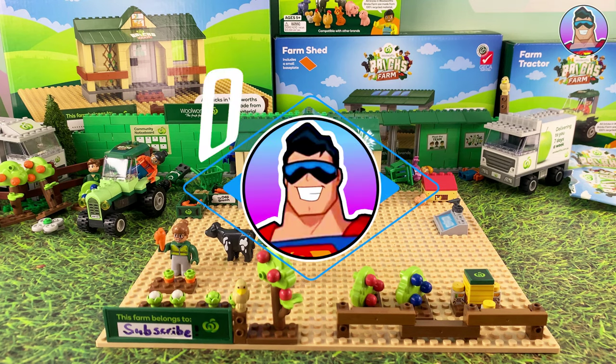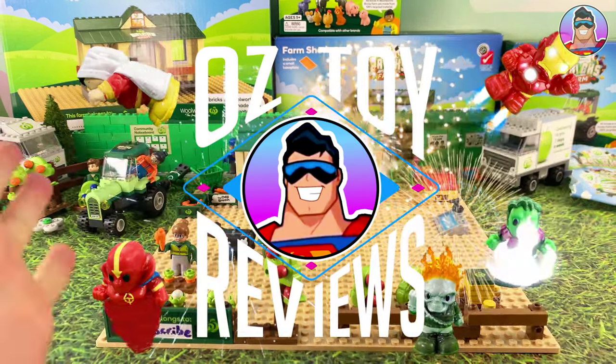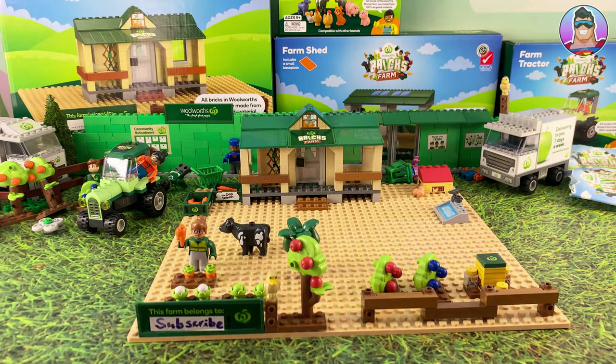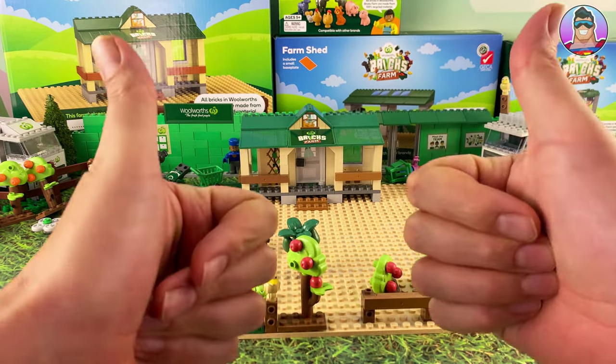Hello and welcome to Oz Toy Reviews. Hello parents, toy collectors, Woolworths shoppers, bricks fans, whatever you want to call yourself - it's your good pal Oz.